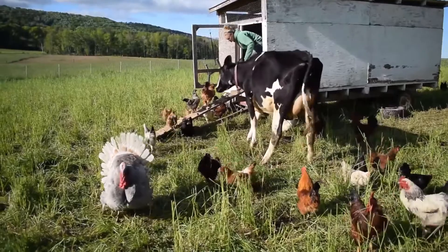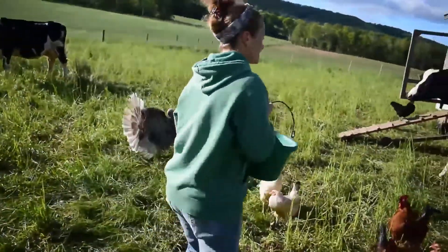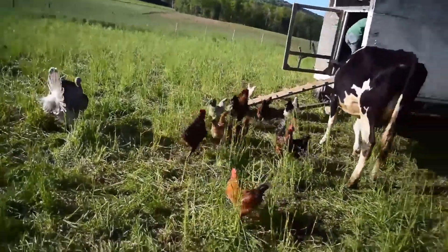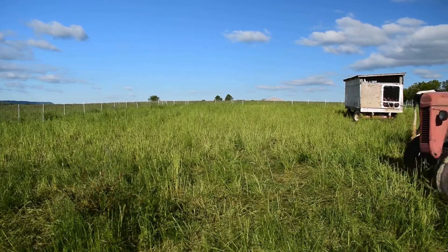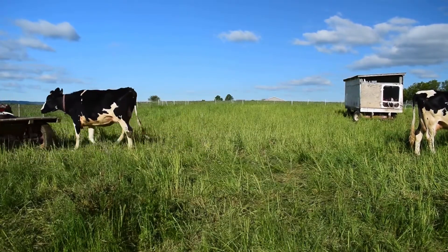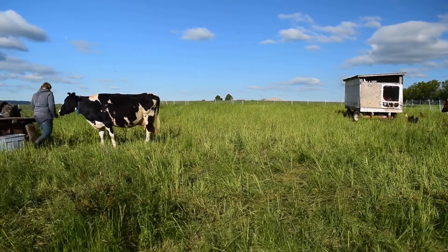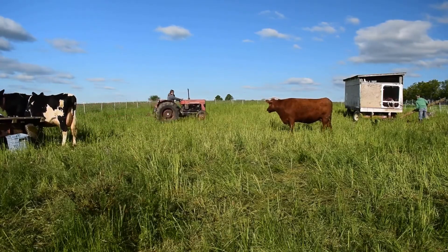Dess, come here, Dess. Do you want me to get both of them? Sure. Most of them are in there now. We're going to move the water wagon in and move the eggmobile into the next paddock. Let's go!